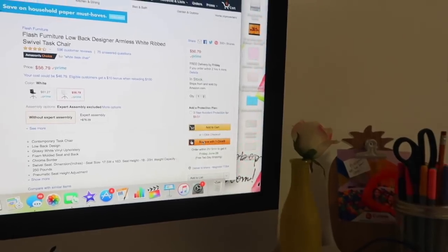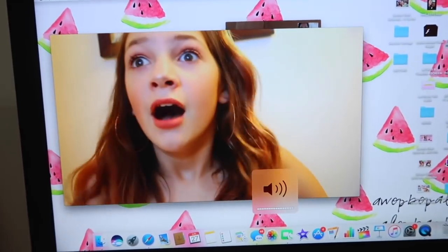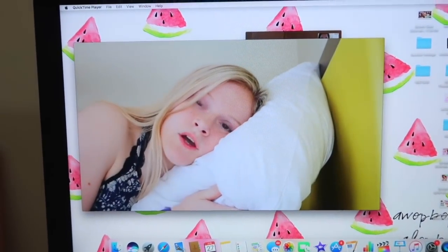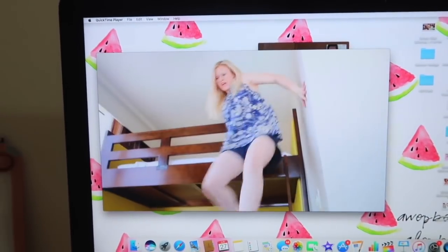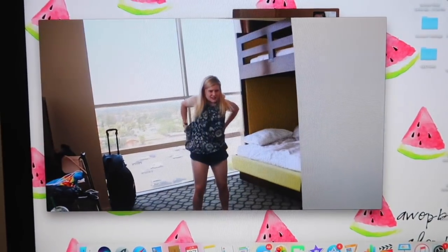I finished my video! I've been working on this collab with Mia, which will already be up by now. Me and Hope are FaceTiming right now but I finished the video - let me show you the intro because I'm so proud of it.